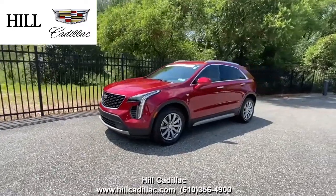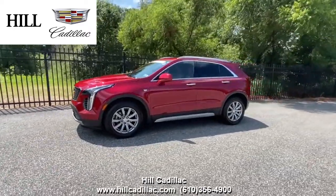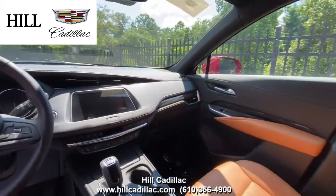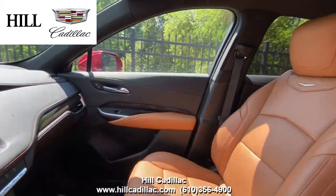On our lot we have the certified pre-owned 2019 Cadillac XT4 Premium Luxury in red. It has 10,650 miles on it, has had one owner, and has a clean Carfax report.